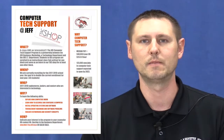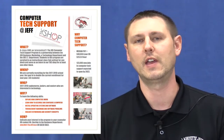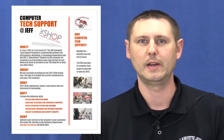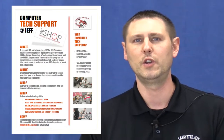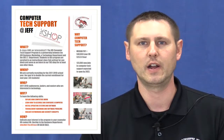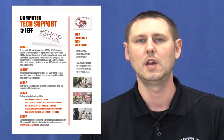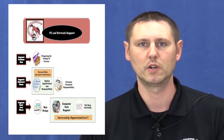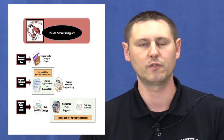As you progress through your junior year, you would look at taking a class called Computer Tech Support, which is an exciting newer class here at Jeff where you would learn how to repair and troubleshoot hardware and software issues with computer systems. We have a lab where you actually learn the different components of a computer, take apart computers, put them together again, and perform troubleshooting on software.